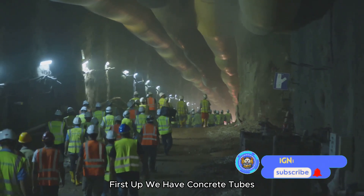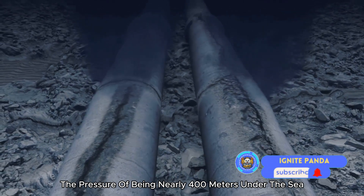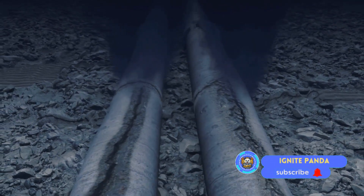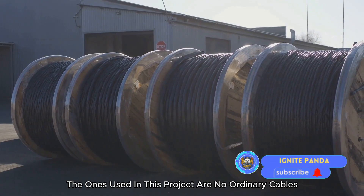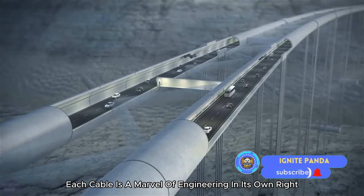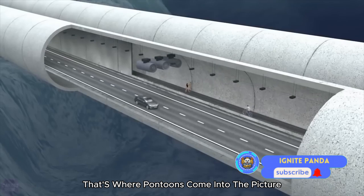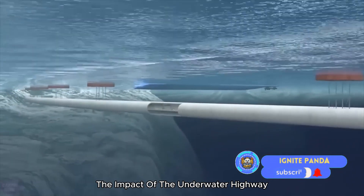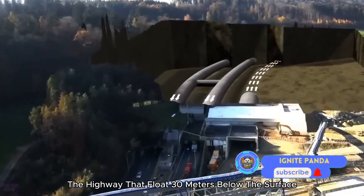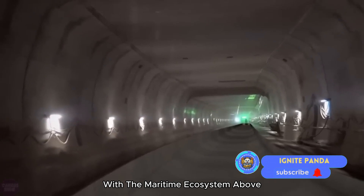First up, we have concrete tubes. These aren't your garden variety tubes — they are gargantuan structures designed to withstand the pressure of being nearly 400 meters under the sea, tethered to the seabed with strong high-tensile cables capable of holding these massive structures in place. Then there are pontoons — floating structures anchored to the seabed that support the sections of the highway floating 30 meters below the surface, minimizing impact on maritime traffic above.